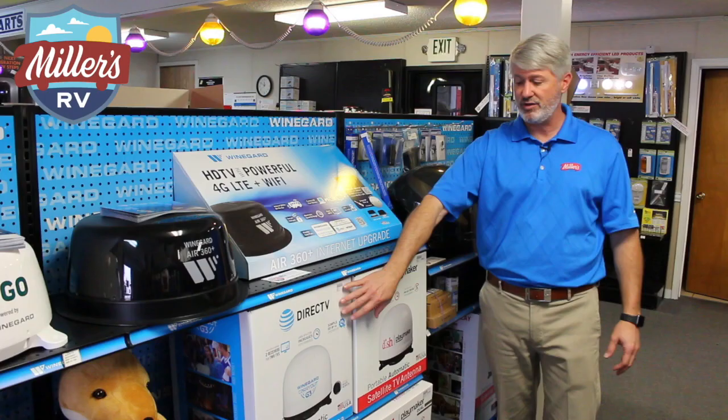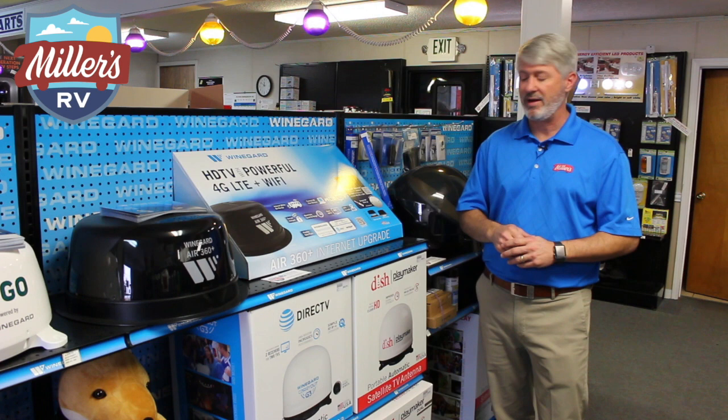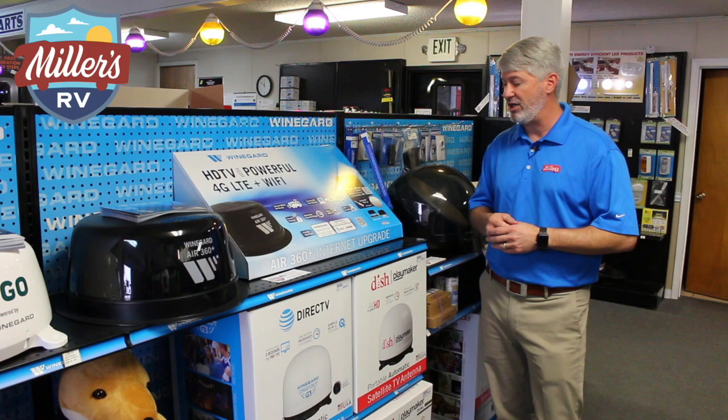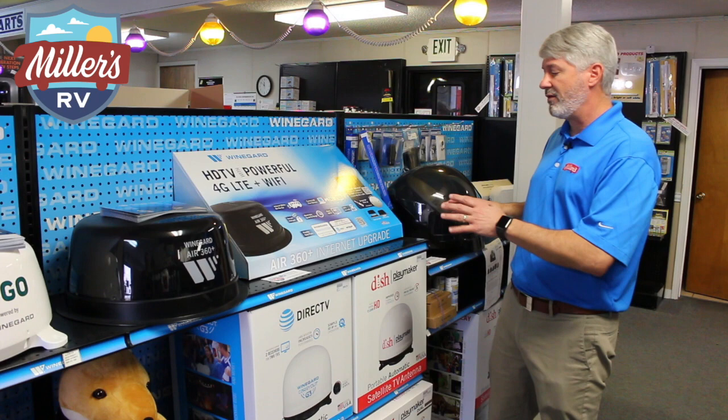The DISH Playmaker is actually a much less expensive unit to start with, and currently we have an end-of-year model clearance on a bunch of these. If you're interested from now through the middle of January, we are clearing out our current inventory because we're about to go to a parts show and order more. For an RV, DISH is probably more popular just because of the HD signal, the pay-as-you-go program, and the equipment starting out less expensive.